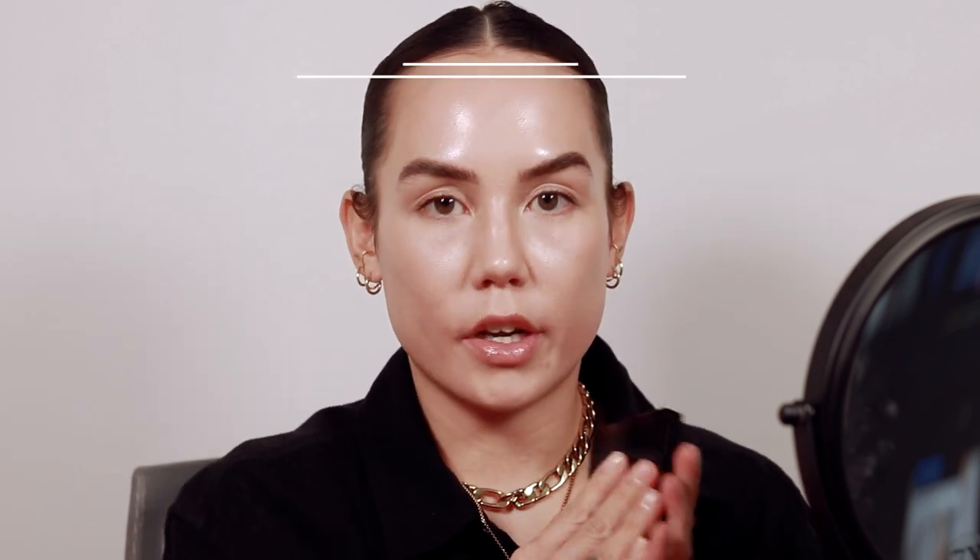For cream contour, I'm going to use one of my favorites — this is the Danessa Myricks Balm Contour. I've loved this for years. The Makeup by Mario Soft Sculpt Shaping Stick has been my current everyday favorite, but this one is so beautiful. The Makeup by Mario one is a little more matte, and this one has a little bit more of an emollient to it. The shade — this is like a really nice natural shade on me, but I'm almost thinking I want to go a little bit darker. I also have the shade Light Two. Light One has a really nice olive undertone which is what I gravitate towards, but I need something a little bit darker, so I'm going to go into Light Two.